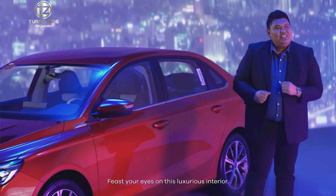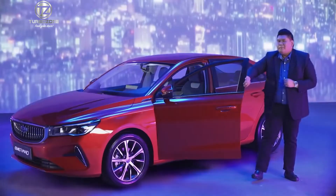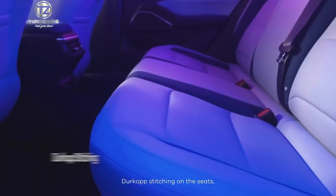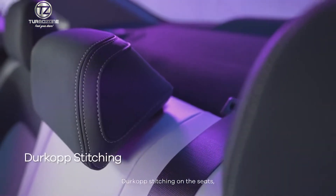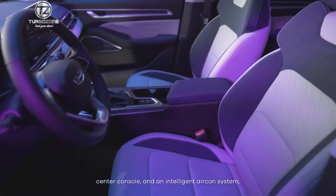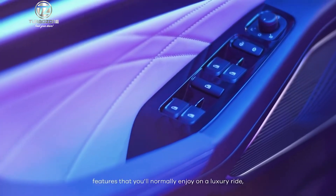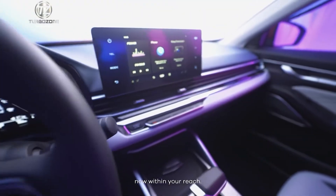Feast your eyes on this luxurious interior. The design, soft clad materials, dirt cup stitching on the seats, center console, and an intelligent aircon system are features that you'll normally enjoy on a luxury ride — and now they're within your reach.